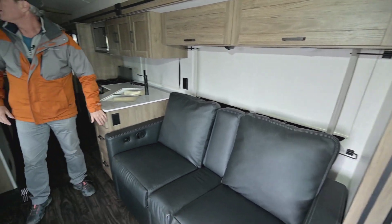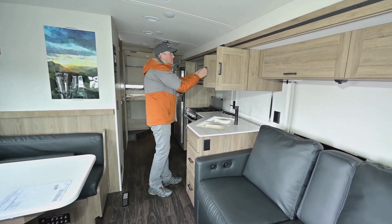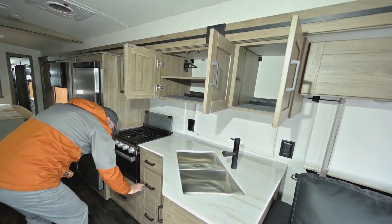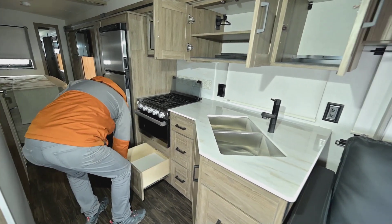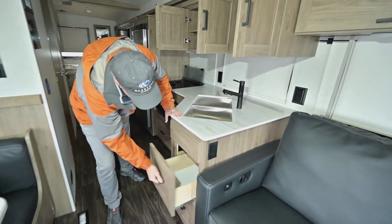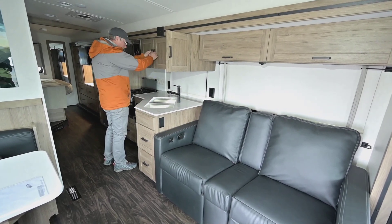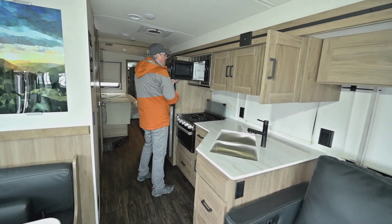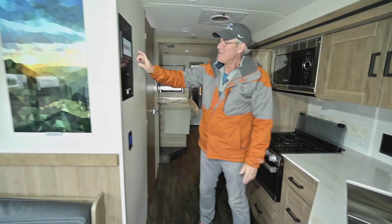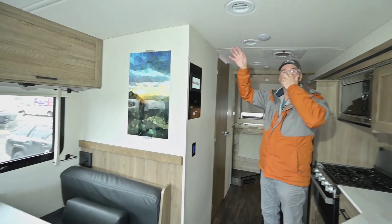In the main living area, what's popular is having this couch and booth right across from each other — much nicer that way. You've got overhead storage, and in the kitchen there's a great set of drawers: a nice silverware drawer, deep drawers for everyday items, a big one there for pots and pans, and a couple more as well. There's a drop sink — 50/50 — a microwave, and a little oven in here for baking. Your panel for monitoring and your lighting switches are all right here.